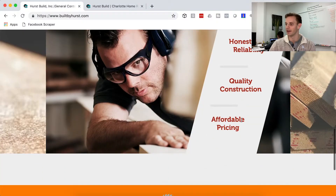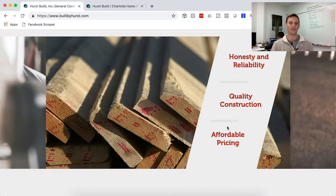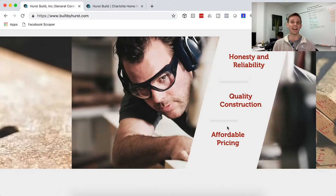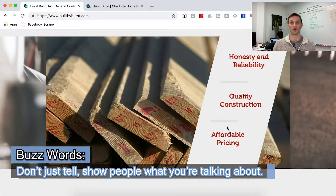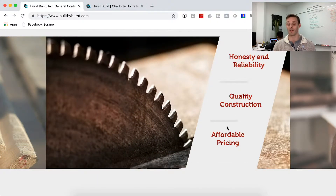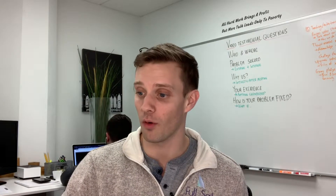Still going on the old website: honesty and reliability, quality construction, affordable pricing. A lot of contractors — a lot of companies in general — love to use buzzwords like this, which is fine. However, how do we back that up? What example or testimonial can we give that will show people it makes sense? Quality construction — same deal. Affordable pricing? Put your pricing up there. That's how you show them, not just tell them.